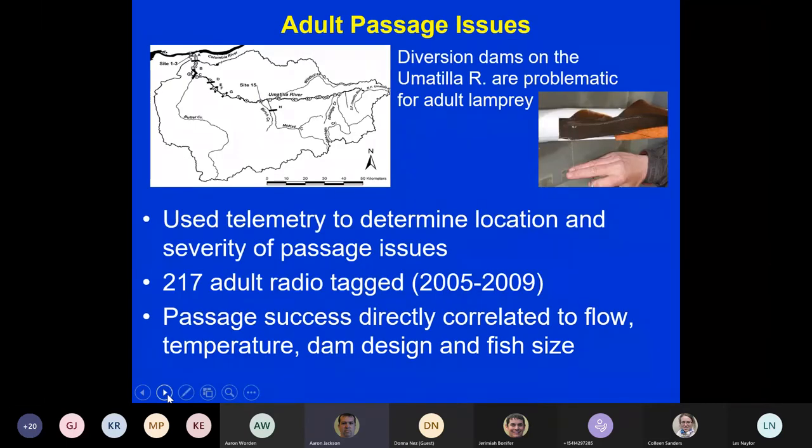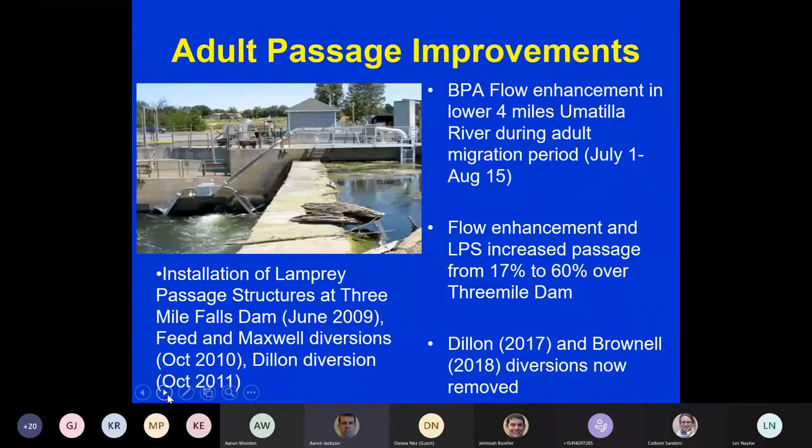Diversion dams are problematic for lamprey — not just the big main stem dams, but even small diversion dams. We used telemetry to determine locations and severity of passage issues and to prioritize work. We radio-tagged fish from 2005 through 2008 and found that passage success was directly correlated to flow, temperature, dam design, and fish size. Low flow, high temperatures, overhanging lip dam designs, and small fish size all impaired passage.